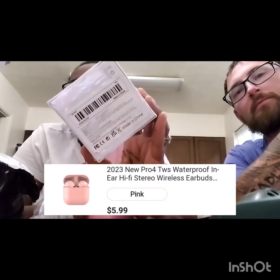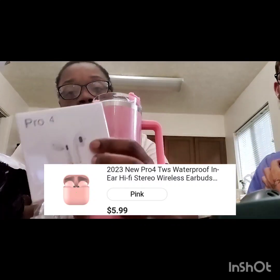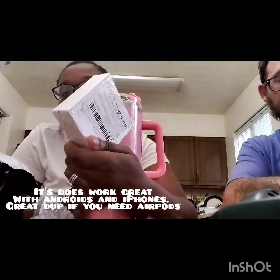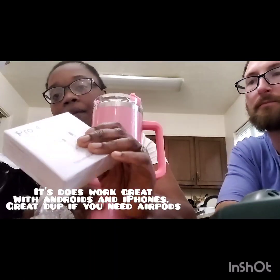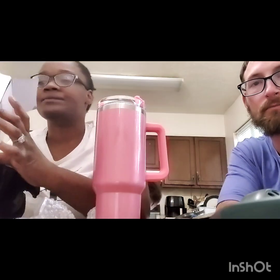I'll use this for work too. I'm going to see if it works — I'm not too sure if it's going to work with my Android. If not, I'll probably give it to somebody at work who has an iPhone. What a deal.